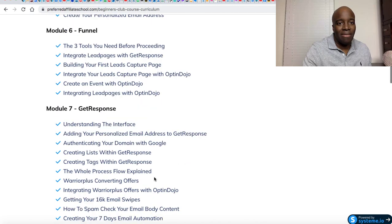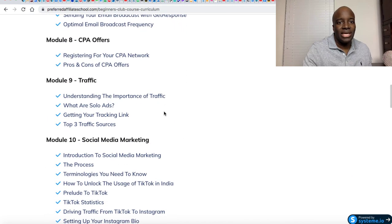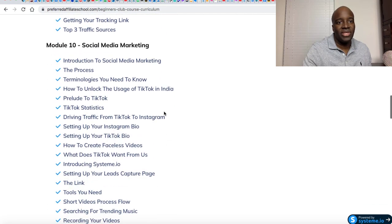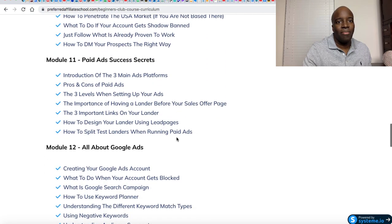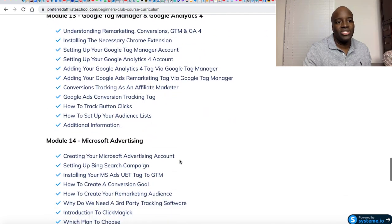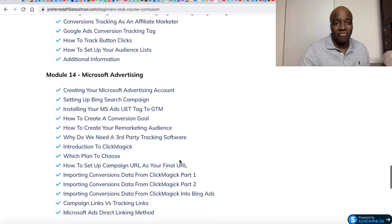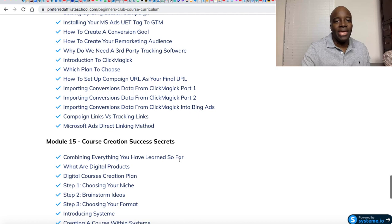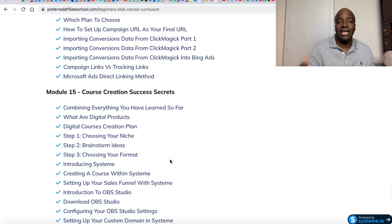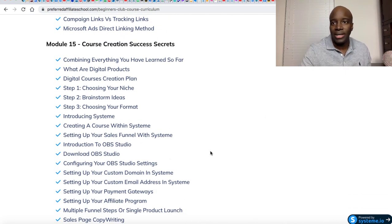You can start promoting higher ticket products and services to that buyer's list, and it's just better to segment these lists versus keeping them in a general marketing list where you're just blasting them with offers every day. He goes through all of that and actually shows you how to set it up. It's very in-depth. He goes through GetResponse, talks about promoting CPA offers, and then traffic — he gets super in-depth. Social media marketing, paid ad success secrets, Google Ads, Google Tag Manager, Microsoft Advertising — nothing's left out. He covers everything from paid to free marketing, and in module 15 he actually shows you how to create your own course and your own products.